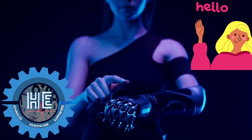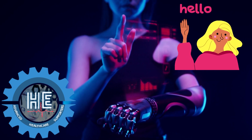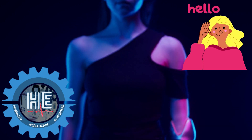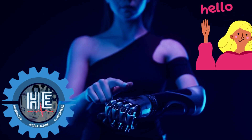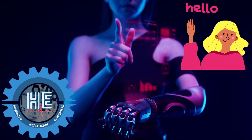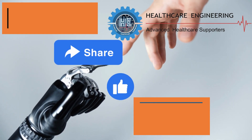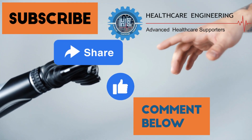Hey guys, welcome back to Healthcare Engineering YouTube channel, hope you all are doing good. Today we are going to share another great biomedical engineering project idea for biomedical engineering students, which can be carried out as their mini project or final year project. Before getting to the idea, we would like to request you all to subscribe to our YouTube channel to show us your support.